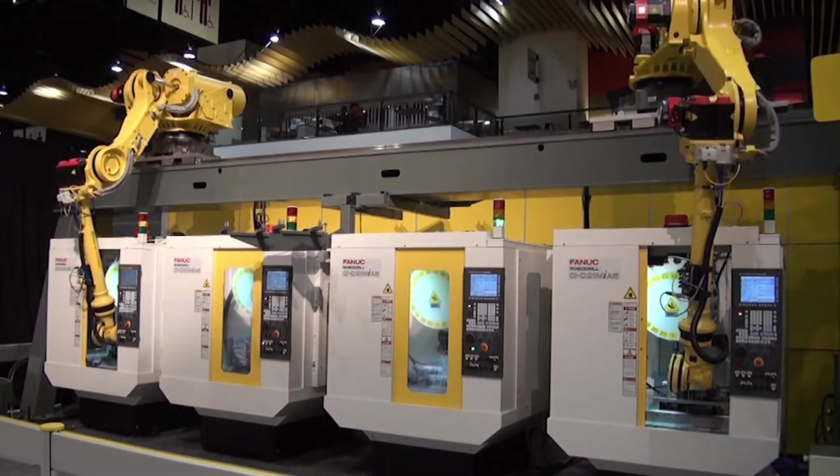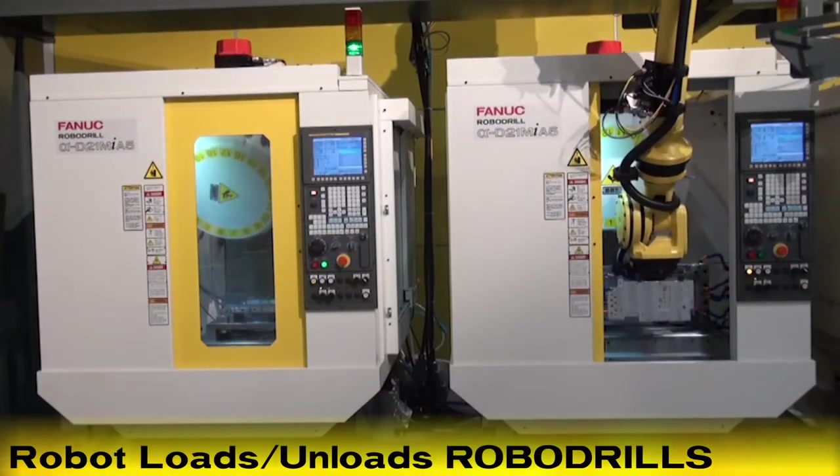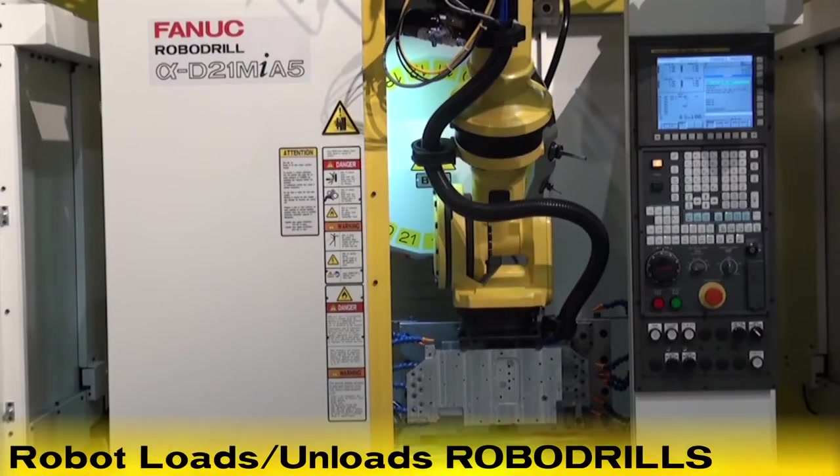The first robot then loads and unloads the second RoboDrill for the next operation and places the part on a re-grip station located at the center of the machines.